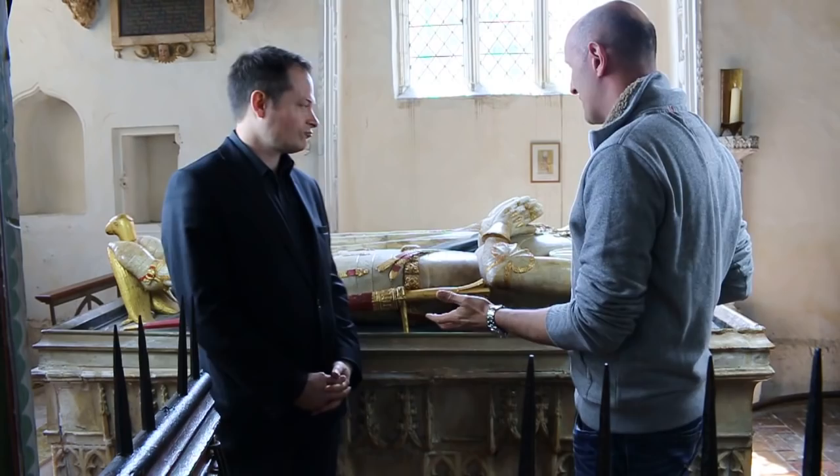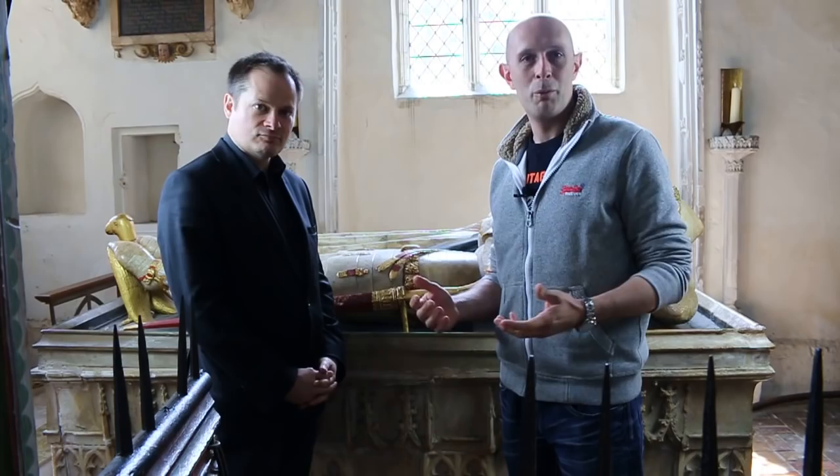Hi folks, it's Matt Easton here, and I'm here in St. Mary's Church in Dennington in Suffolk in England with Dr. Tobias Capwell from the Wallace Collection. We're here to talk about effigies, and we might talk a little bit about brasses as well. If you're wondering what's an effigy or what's a brass, we're going to explain that in this video.